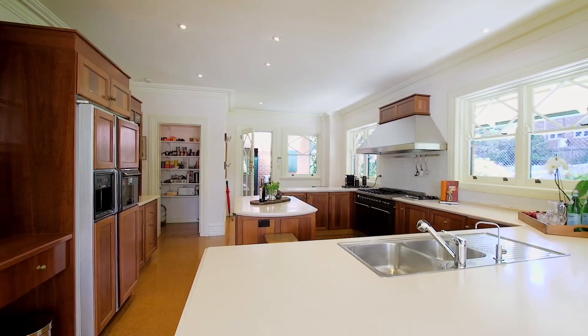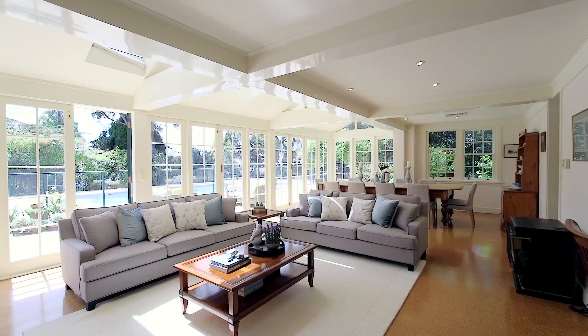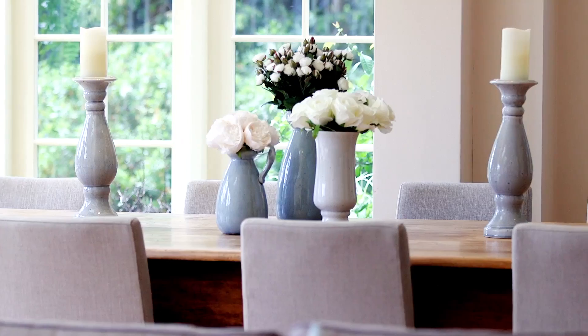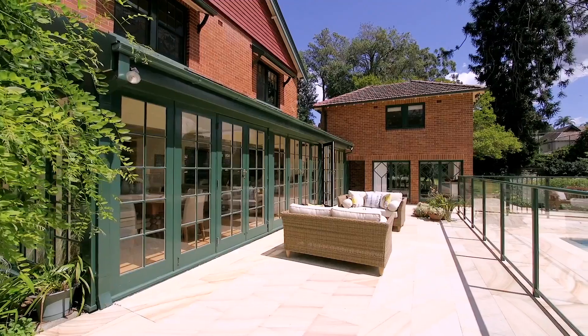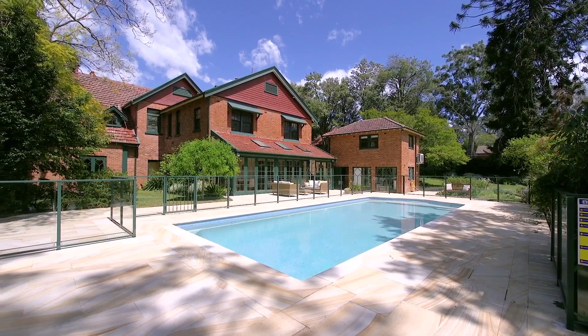Conveniently, this space links onto the kitchen, complete with a butler's pantry and top-of-the-range appliances, then through to the casual lounge and casual dining room, which takes on the setting of a light-filled greenhouse overlooking the sparkling pool, perfect for family gatherings.